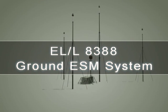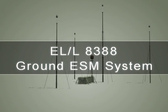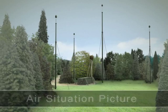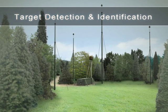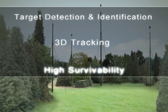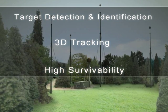ELTA's ELL-8388 — the ultimate ground ESM system for air situation picture: target detection and identification, 3D tracking, high survivability, and extended interception ranges.